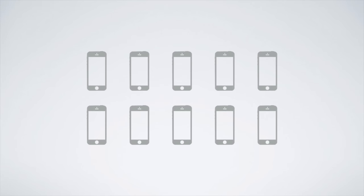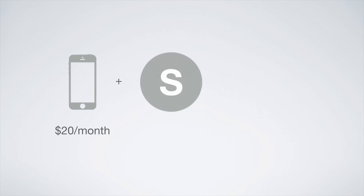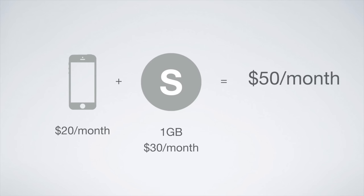The catch is that you have to pay for each device to get access to that data. It costs $20 a month for phones, $10 a month for tablets, and $5 a month for connected devices. So for one phone on the small size plan, it will cost you $50 a month.